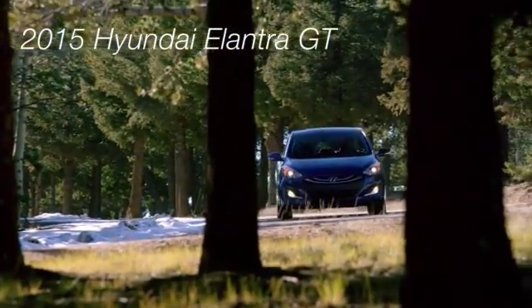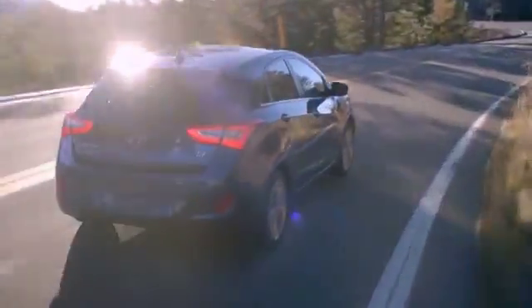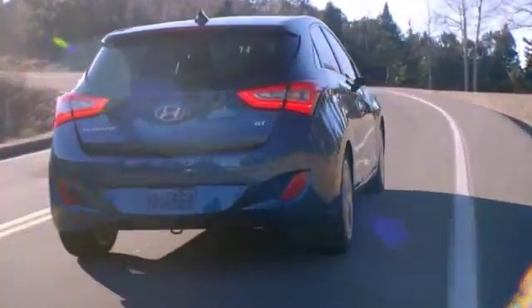The 2015 Elantra GT offers amazing space, innovative thinking, and advanced features that boost performance, handling, and safety.